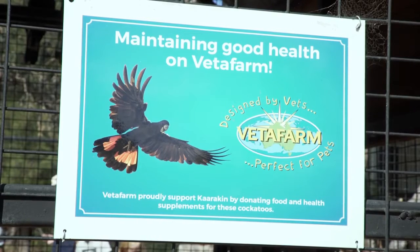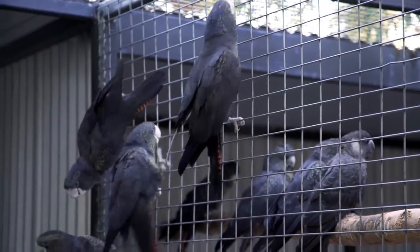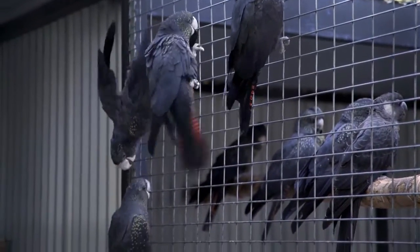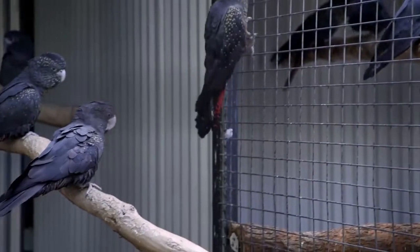We have a massive responsibility to these birds to give them the best possible diet we can, and if we were feeding a seed diet then we would be releasing these birds without as good nutrition as possible.